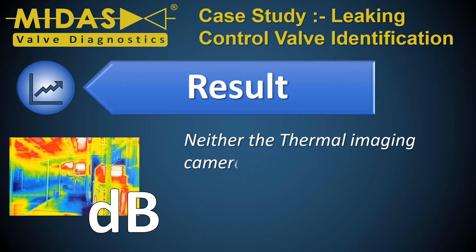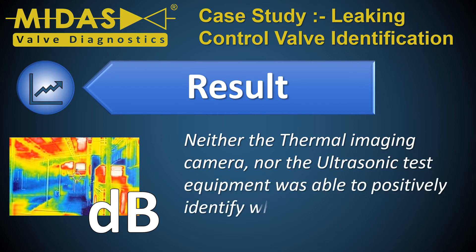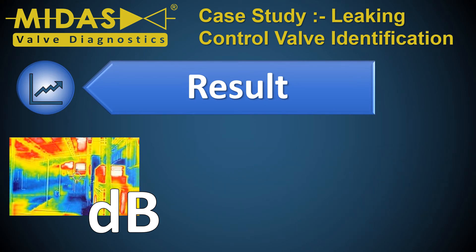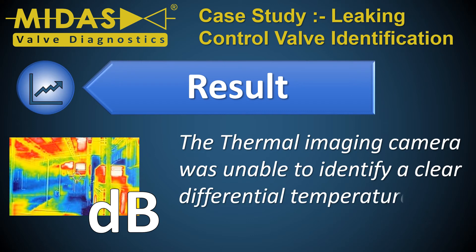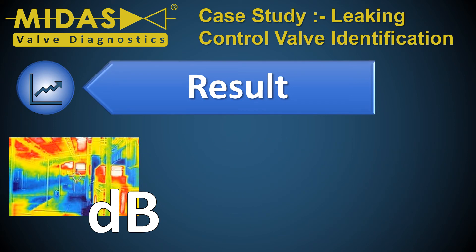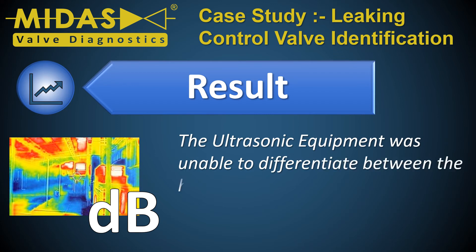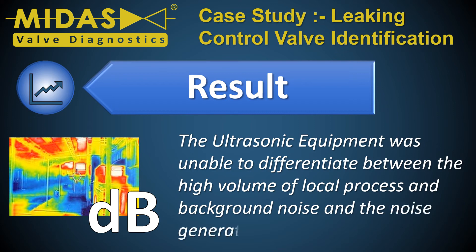Neither the thermal imaging camera nor the ultrasonic test equipment was able to positively identify which control valve was leaking through its seat. The thermal imaging camera was unable to identify a clear differential temperature on process lines A, B, or C. The ultrasonic equipment was unable to differentiate between the high volume of local process and background noise and the noise generated by any valve leak.